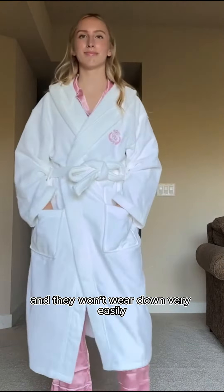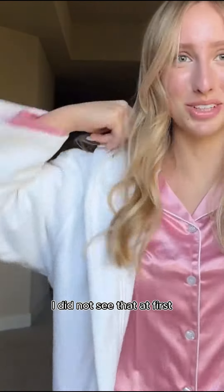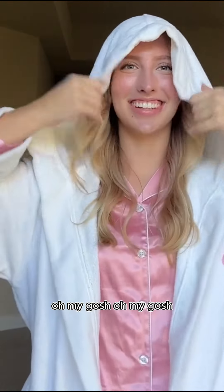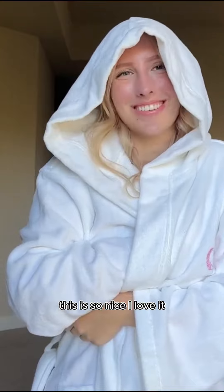They're durably made and they won't wear down very easily. You guys, it has a hood — I did not see that at first! Oh my gosh, that just made it so cozy. I love hoods. I can just see myself snuggling up in this, it is so nice.